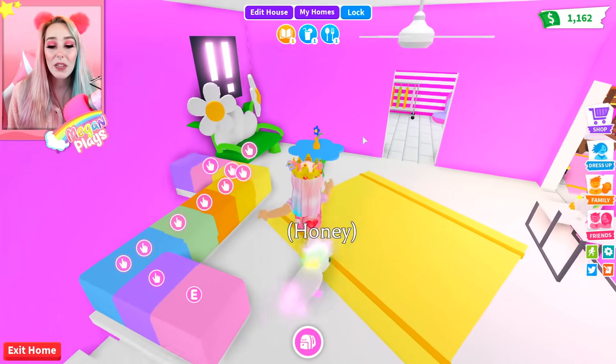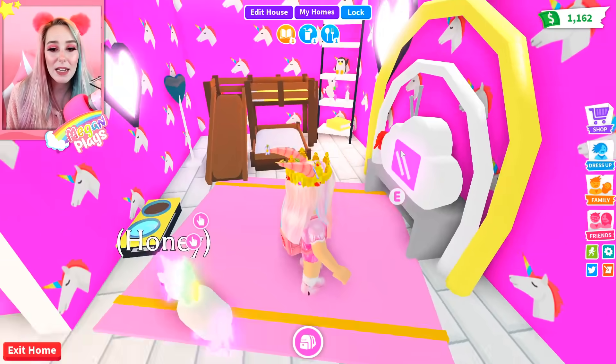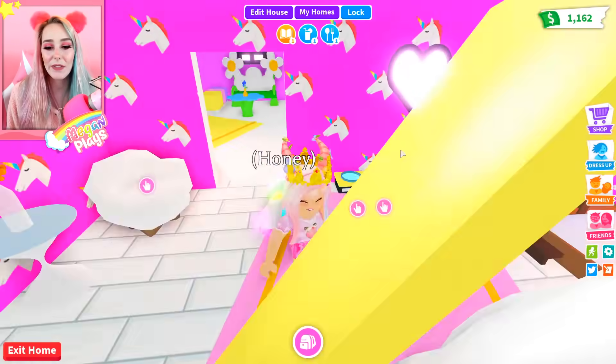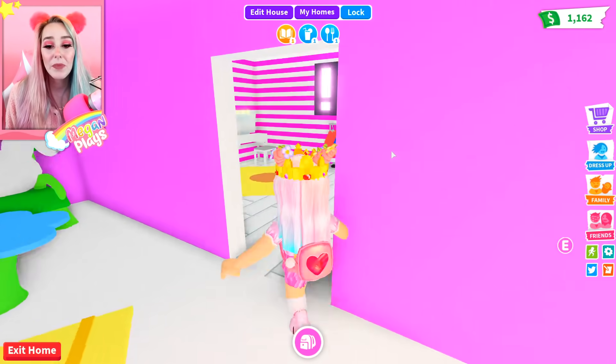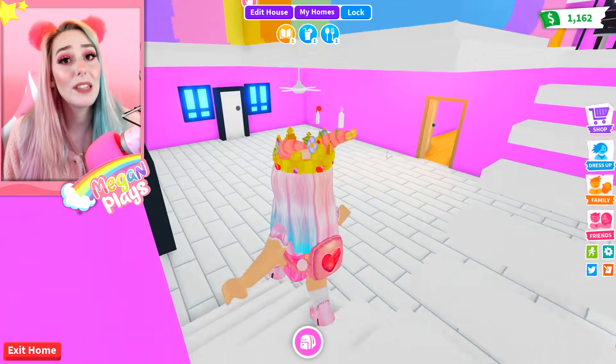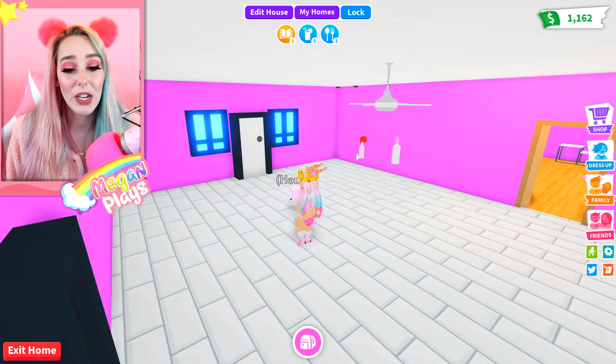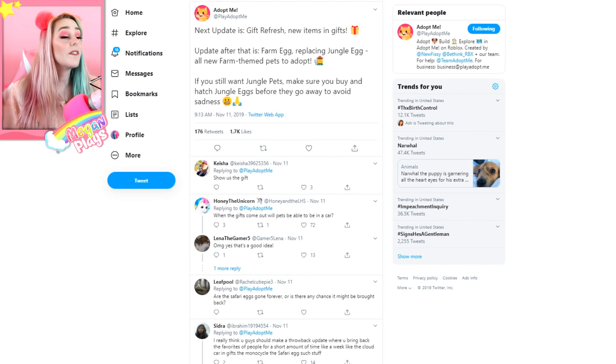I figured because it was smaller it'd be easier to fill, even though I haven't done the downstairs yet. Let me show you guys the upstairs — so this is what we have so far. We have Honey's room with tons of toys, TVs, food dishes, and a bathroom. But that's all I've gotten done, so if you guys have any design inspiration I would love for you to tweet it to me — I need help with this downstairs area, it's looking pretty blank.